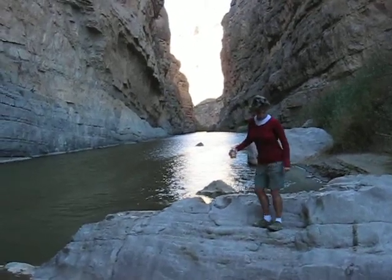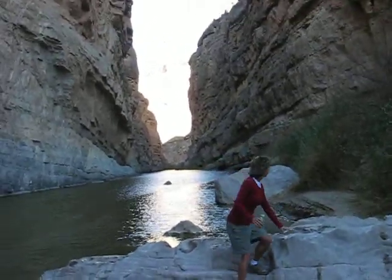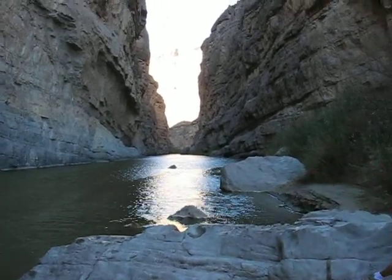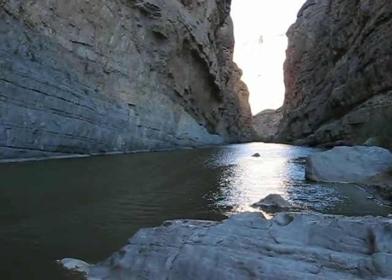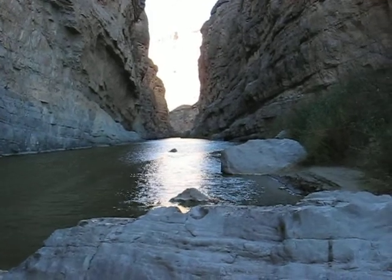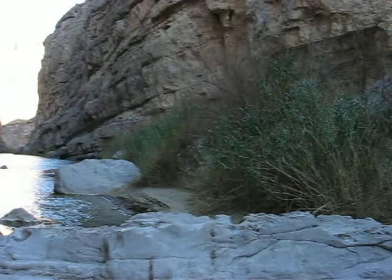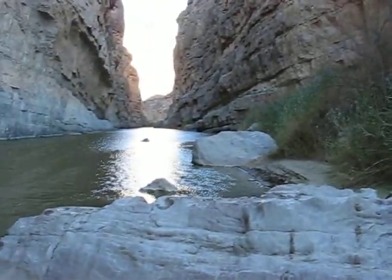Here we are at the end of the trail that goes inside of Santa Elena Canyon. Quite impressive is all I've got to say. The water doesn't look like it's flowing really all that fast, and it's amazing to think how long it must have taken to cut this deep of a canyon through here.